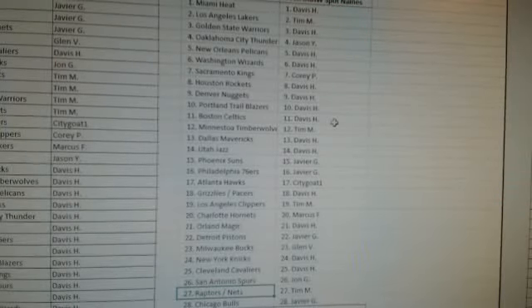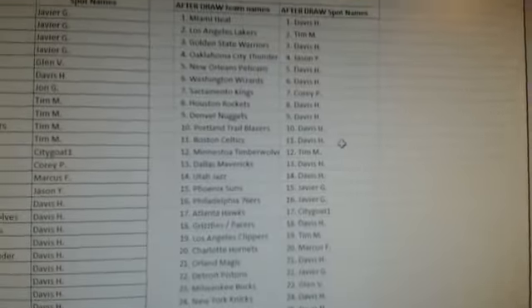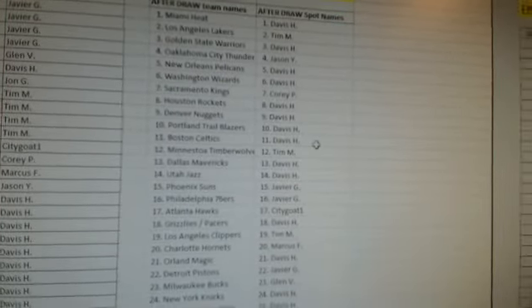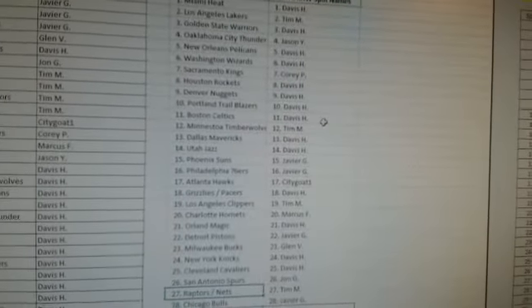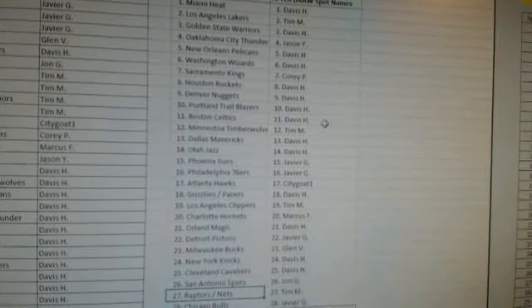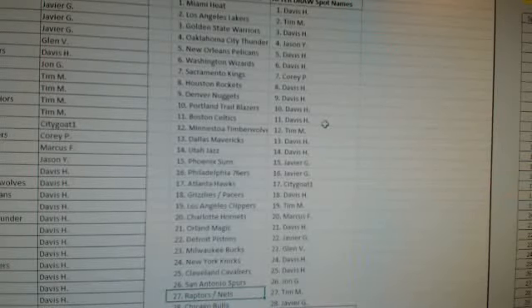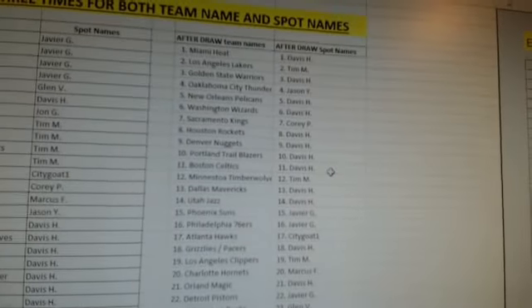Davis will trade all his teams for the Team Wars. Tim M, are you in the room, sir? Wow, Tim M had the Lakers too. You never know, Davis — you never know what you're gonna get out of here. You'll probably get some heat. Alright, once again, start from the top. Miami Heat — Davis H.